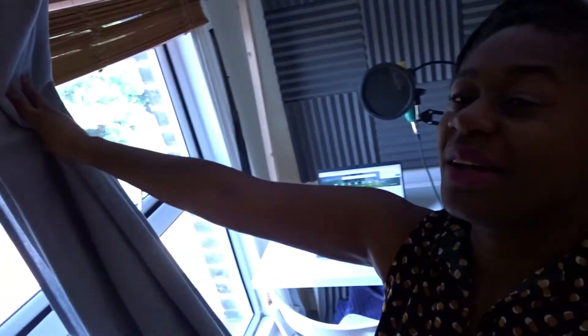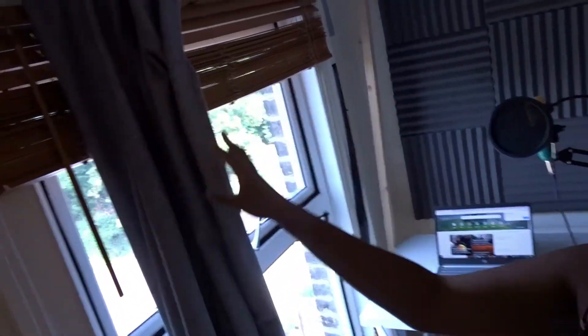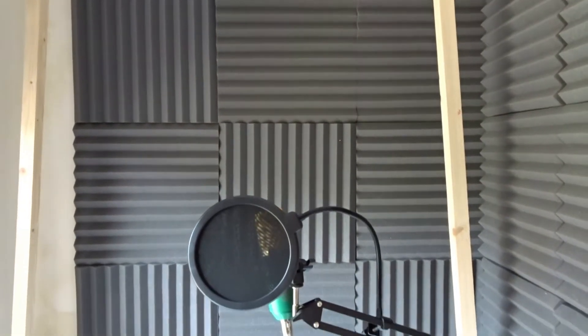So here's the alcove. Here's a curtain that I love, and it covers this alcove. And when you slide it back — welcome to the vocal booth, guys! Thumbnail. Here's the vocal booth.